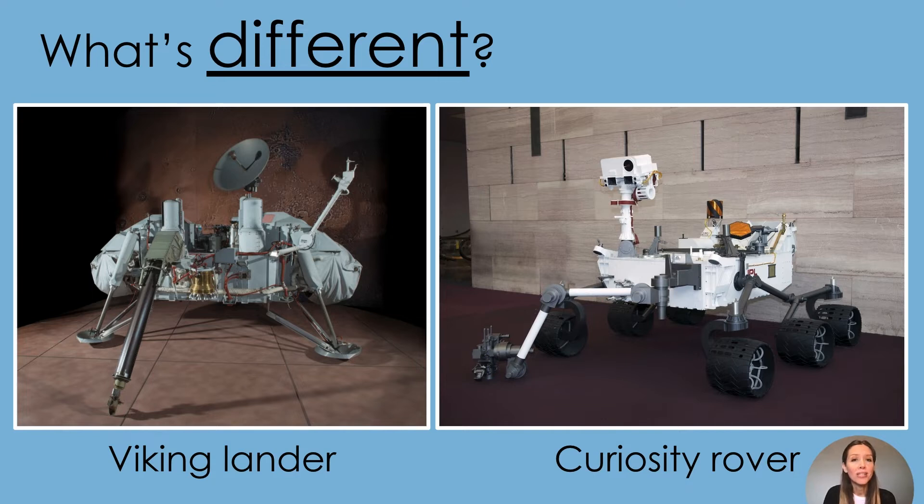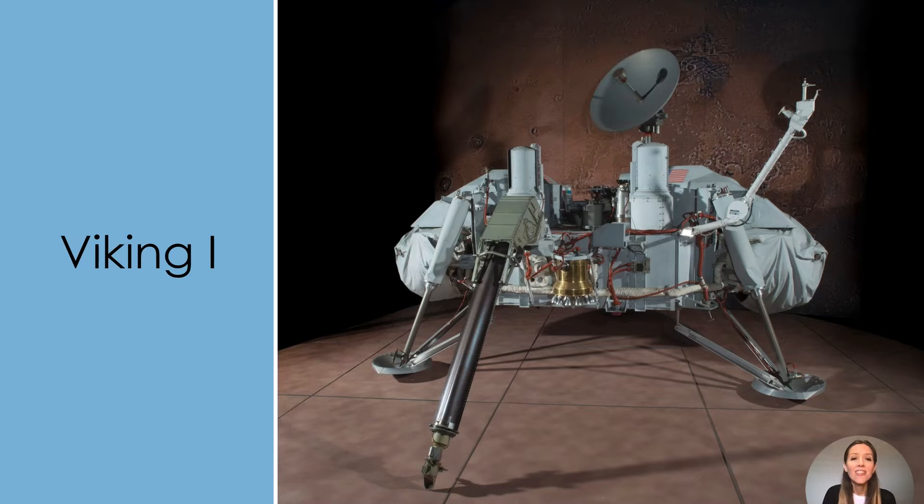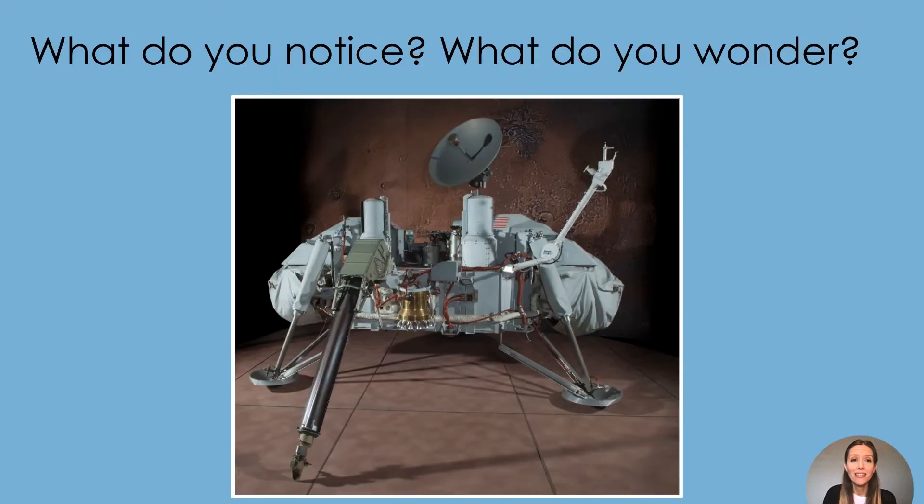Now let's look closely at each of these spacecraft. This is the Viking Mars lander. It was part of the first mission to successfully land on the surface of Mars. The lander collected photographs and soil samples. Let's look closely at the Mars lander. When we look closely, we have to be sure to look at all parts of an image. Follow the orange star to look closely at the picture.